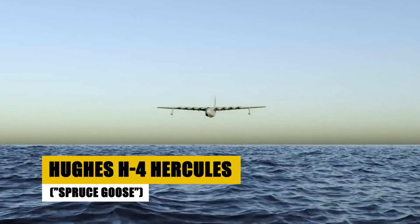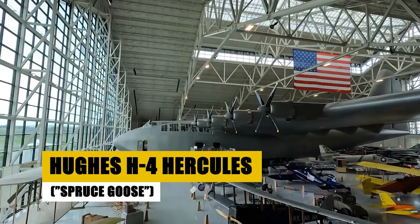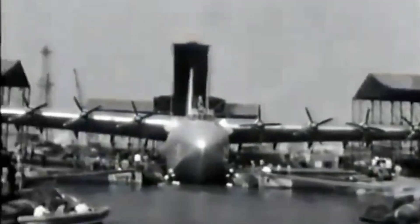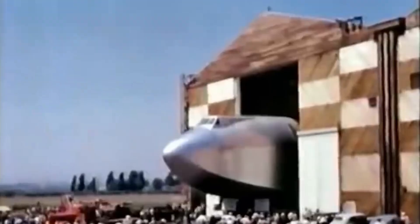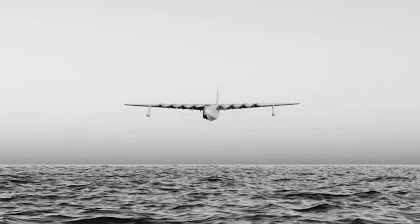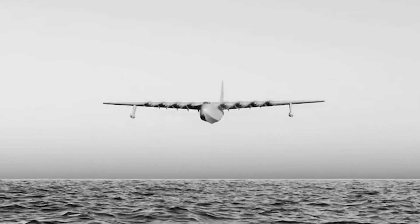Our journey into the realms of Aviation Titans begins with the legendary Hughes H-4 Hercules, also known as the Spruce Goose. Conceived during World War II, this colossal flying boat was a masterpiece of innovation and ambition. Envisioned by industrialist Henry J. Kaiser and aviation pioneer Howard Hughes, it stands as a testament to human ingenuity under pressure.